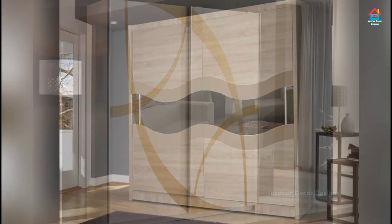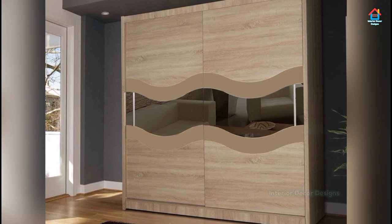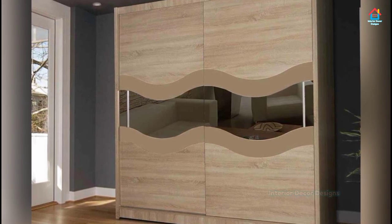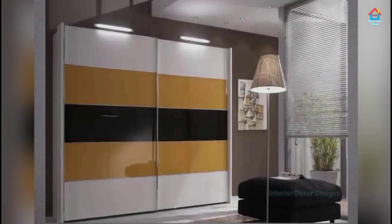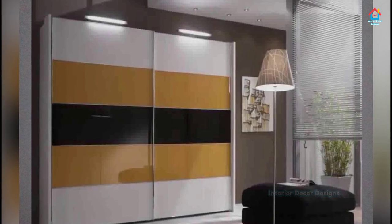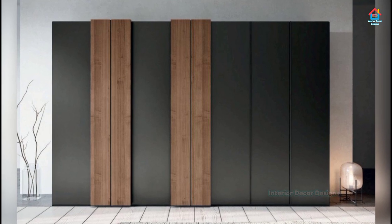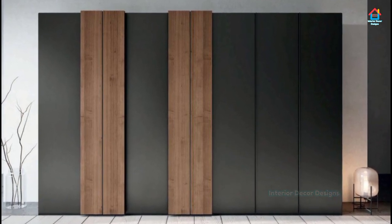Contemporary homes have sleek, minimalist furniture. Depending on the overall color tone of your bedroom, you can choose the finish of your cupboard. The room tone is influenced by many factors such as wall colors and finishes, curtain finish, the bed, and any other furniture — so keep all these factors in mind while designing your bedroom wardrobe.